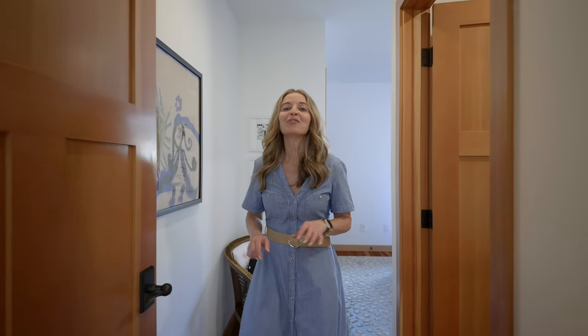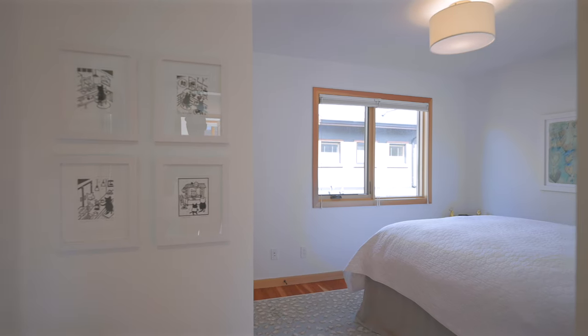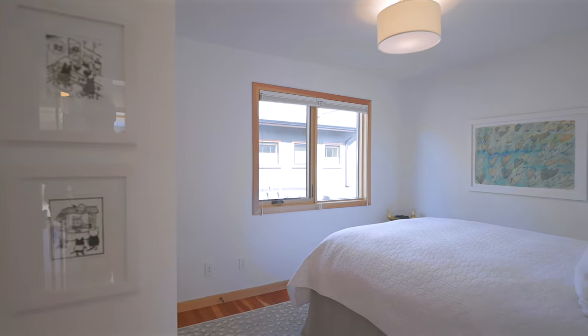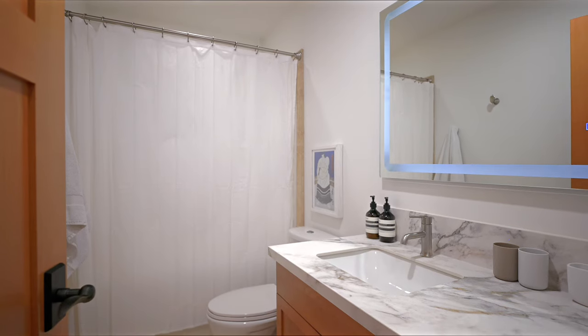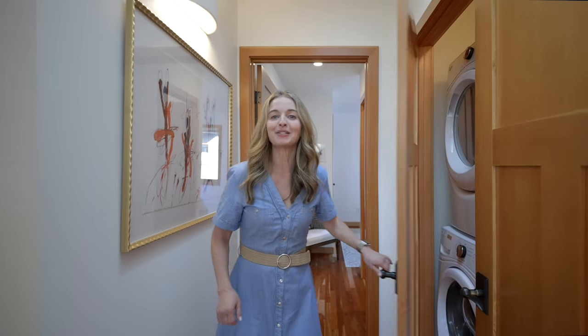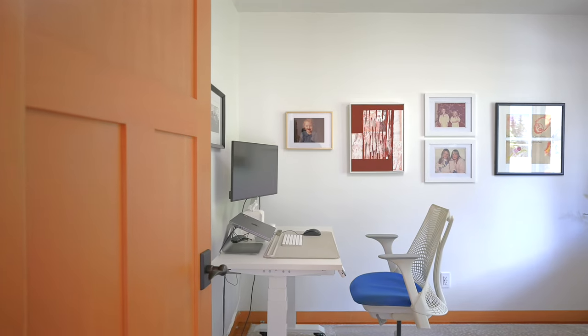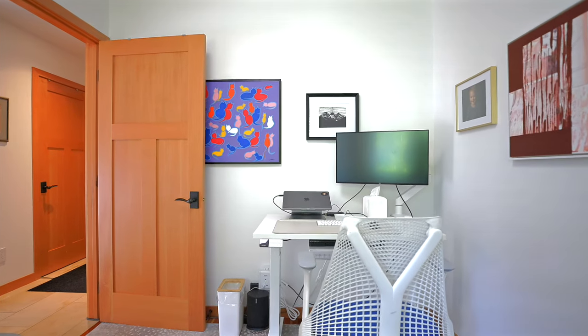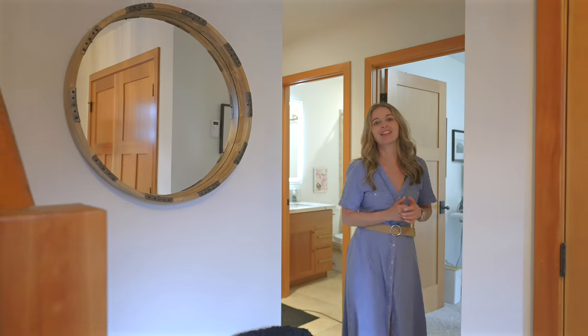Across the hall, we've got a second primary-style bedroom with its own en suite. And in the hall, we've got a fabulous laundry area. On the entry level is the third bedroom, or home office space, with a great Murphy bed, as well as the third full bathroom and the single car garage.